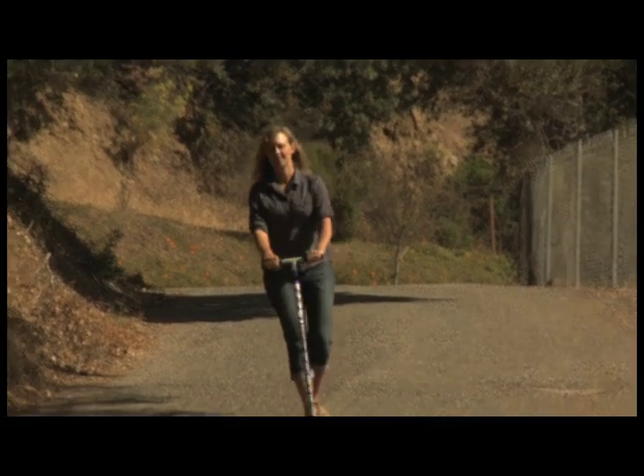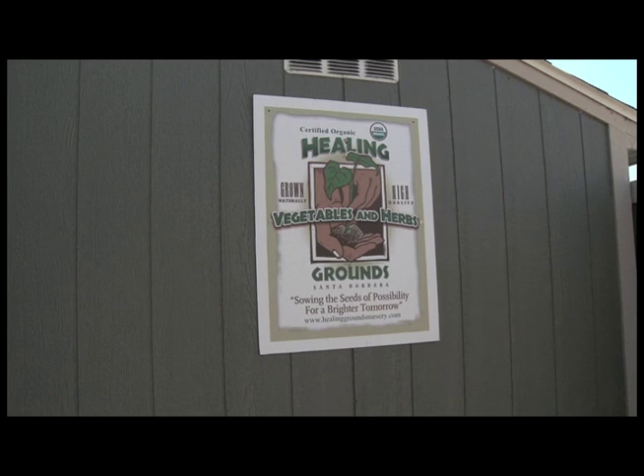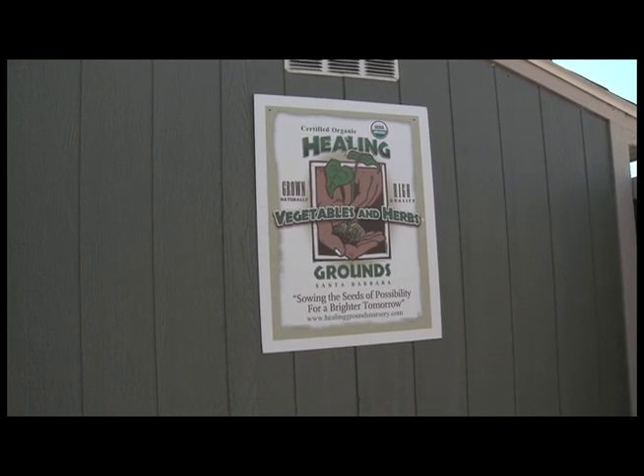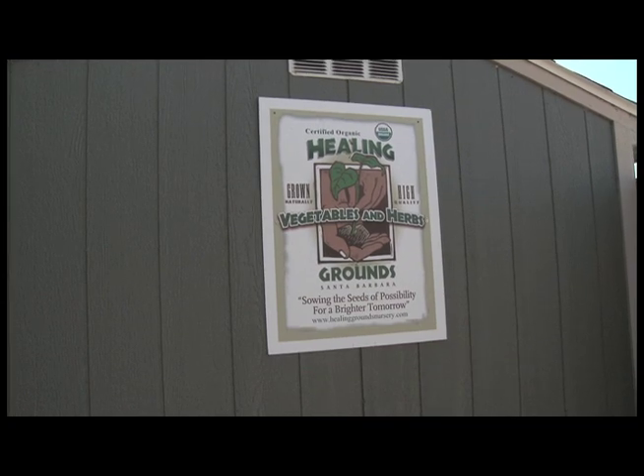For my first stop, I headed to Healing Grounds Nursery to learn all about organic gardening. I'm here today with Oscar Carmona from Healing Grounds Nursery. He's been growing plants and involved with things like that for most of his life. Thanks for having us here today. It's a pleasure to have you guys over. So I wanted to start out with the big one — why is it important for people to garden organically?